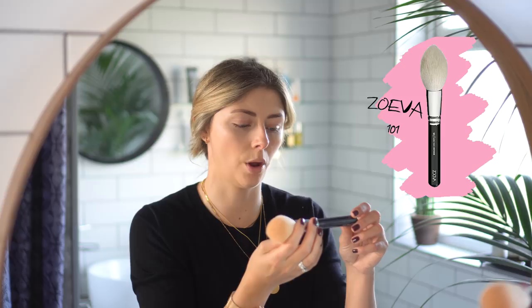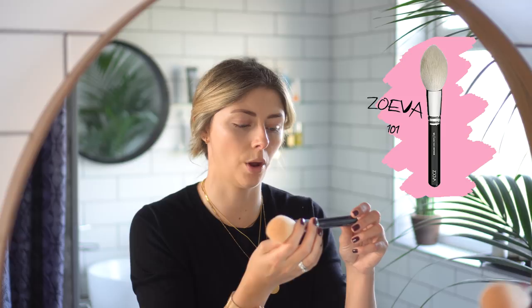Now I'm going to use some powder, also by NARS — I'm obviously loving their products. I'm going to use it to go over the areas where I've applied concealer, using this big brush which is the Zoeva 101 Luxe Face Definer. I dab the brush in the powder and go over the concealed areas, including under the eyes. By pinching the brush it forms a little point to get right into the eye area. It basically locks the concealer in.